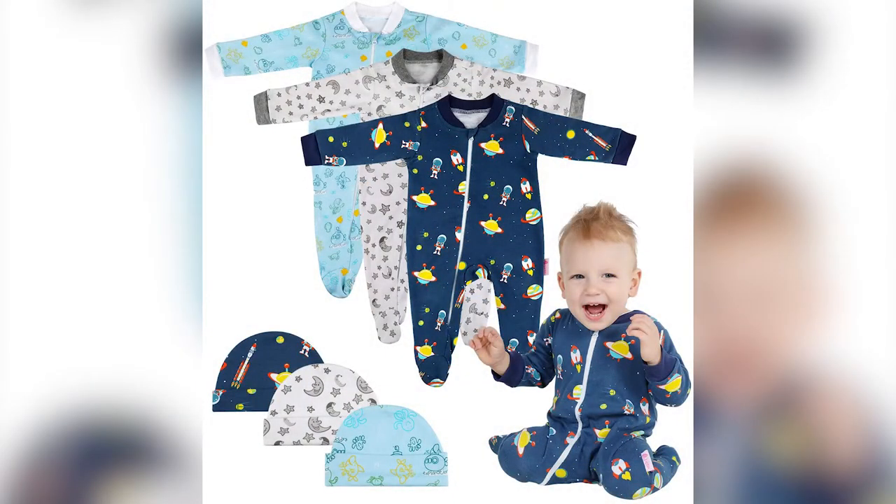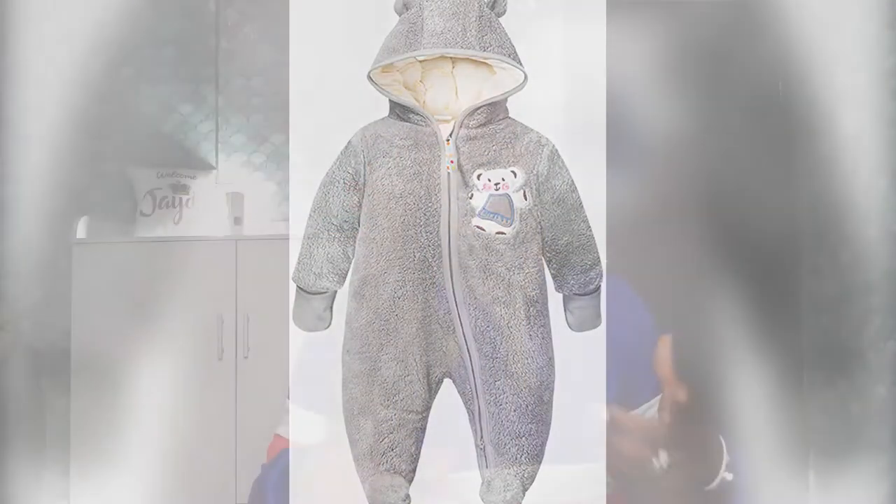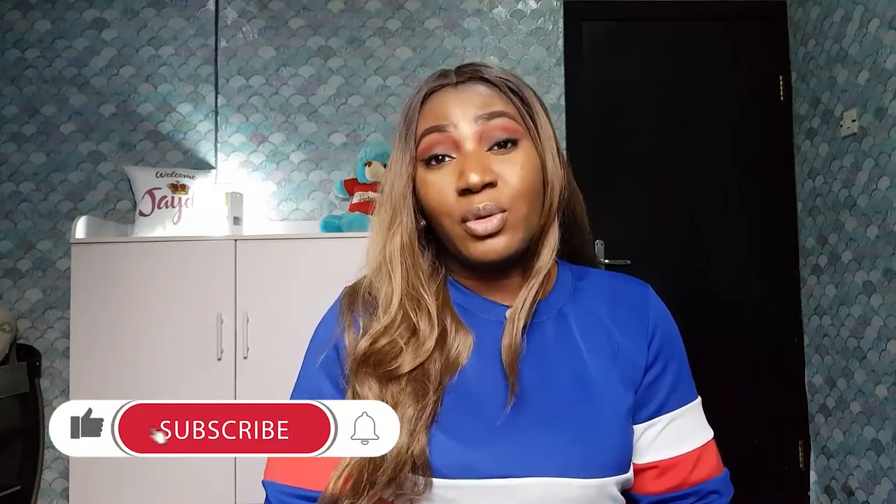Another important item is overalls — the ones with long sleeves and covered feet. I'll put the picture here. I got three white overalls for zero to three months, three for three to six months, and multi-colored ones for six to nine months. When buying overalls, get the ones with zippers, not buttons, because at night when you're changing the baby it's really difficult to pin everything up while baby is crying — the zipper is just zip and done. Overalls protect the child from cold and are a wardrobe staple.